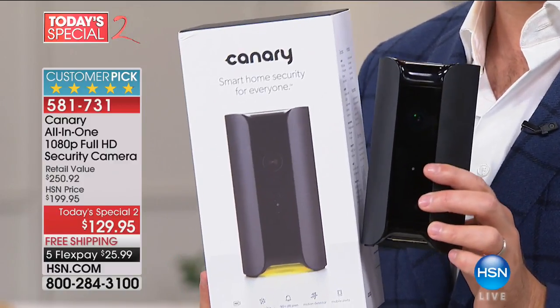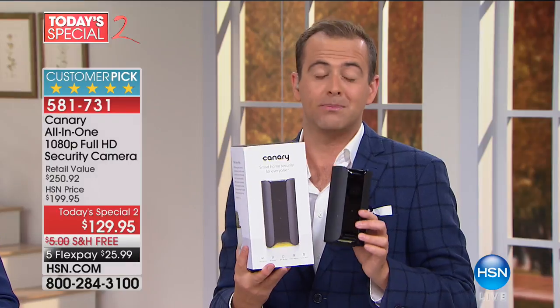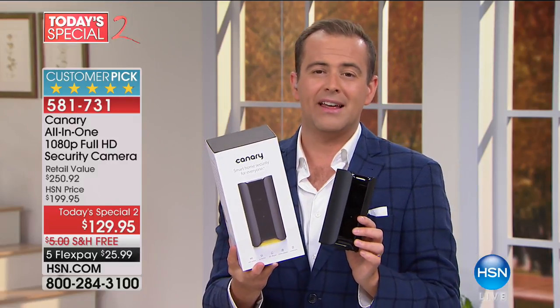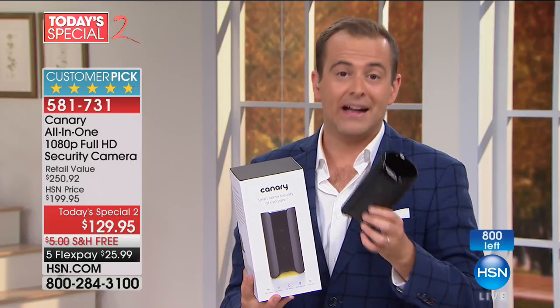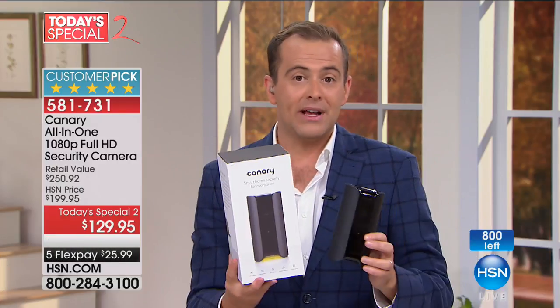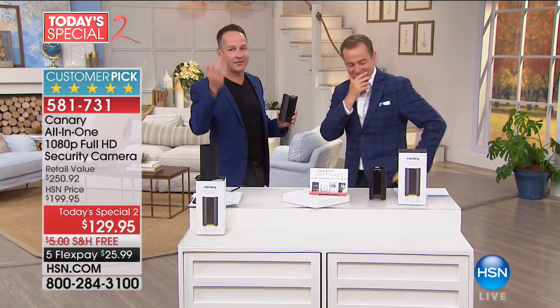We negotiated a package with Canary which is their lowest price ever, and now it's nearly sold out — there are 800 remaining at $129. This is a 1080p high definition daytime and night vision monitoring device with motion detection. It will send an alert to your cell phone — whether Android or iPhone — and you know immediately what's going on. It has a 147-degree field of vision, so when you set Canary down against the wall or in the corner, you have almost a full view of the room.